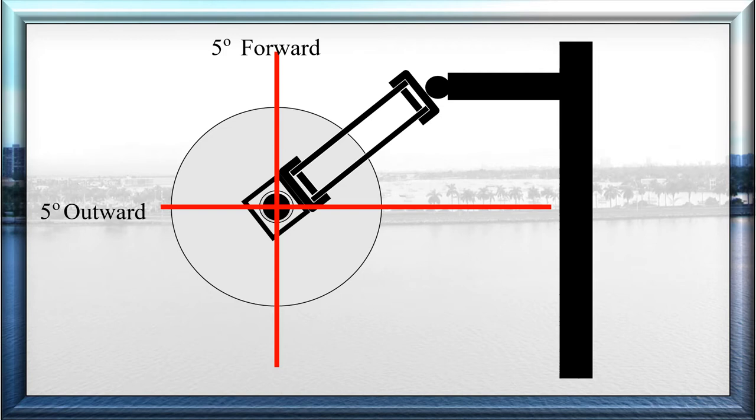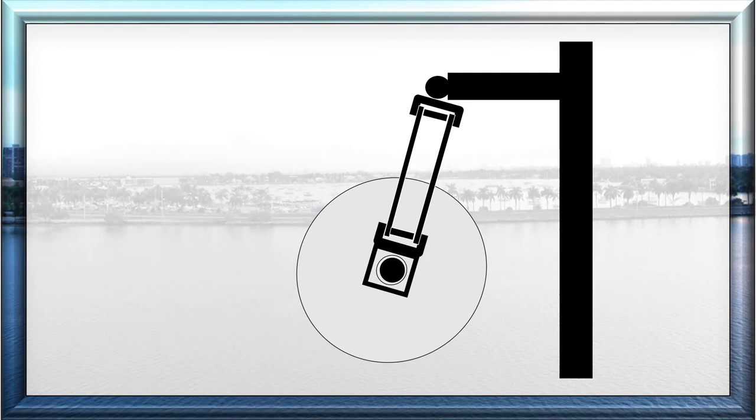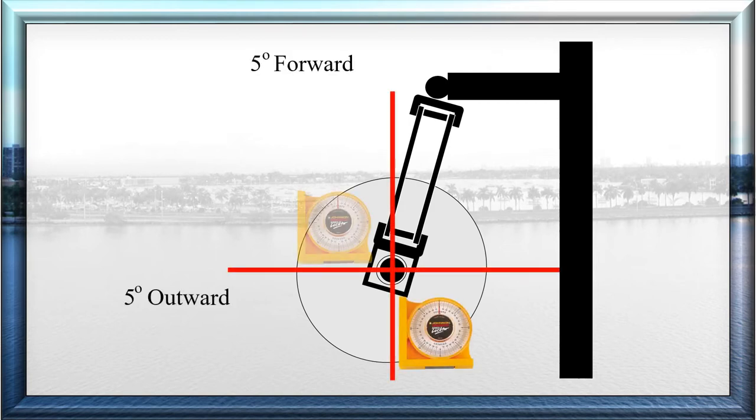Put the angle finder parallel to the chassis for your forward angle and 90 degrees out from the chassis for your outward angle. If you choose to pin your brooms inward, this gives you more of an outward tilt to get down into the gutter, and it gives you a greater tilt before the inside of the broom lifts off the ground and streaks past the drag shoe. As before, put the angle finder parallel to the chassis for your forward angle and 90 degrees out from the chassis for your outward angle.